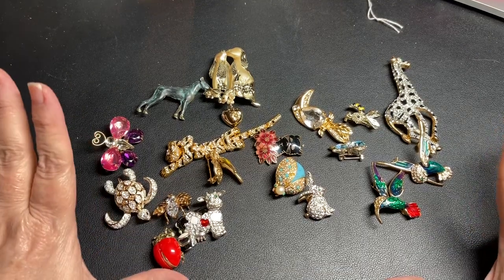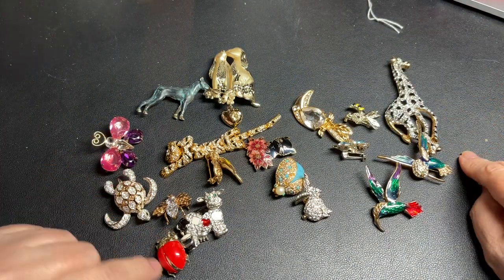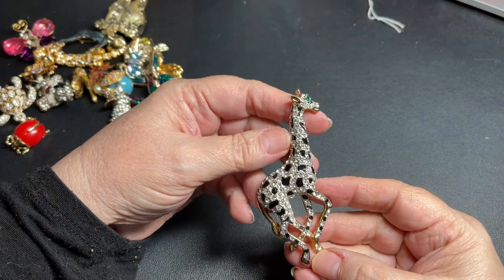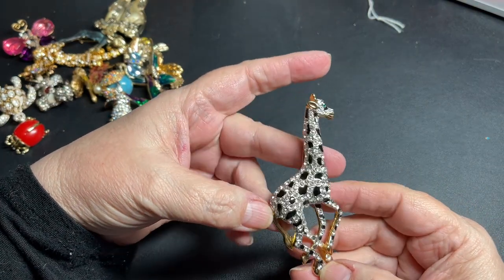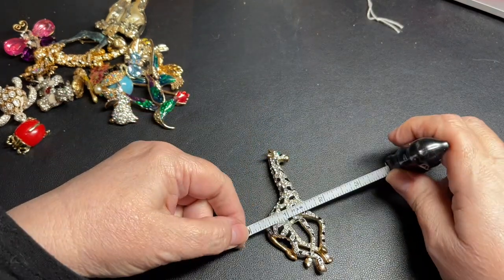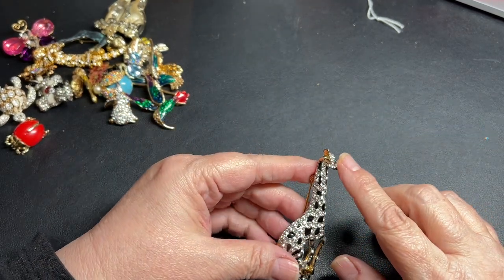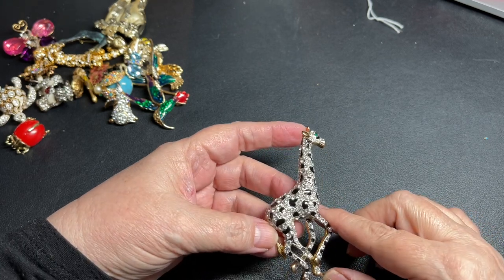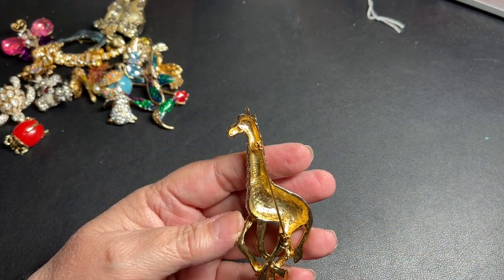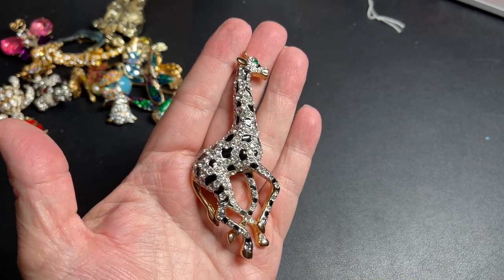Here is a loose rhinestone, so let's put that to the side. Let's start with this one because it's fabulous — it's a giraffe, a large giraffe at that. It is three and a half inches by almost an inch and a half. It has a green eye and clear rhinestones, and I don't see any missing rhinestones. It has enameled black and is in gold tone. I don't see a name, but it's very pretty. Let's say $12 on this piece.